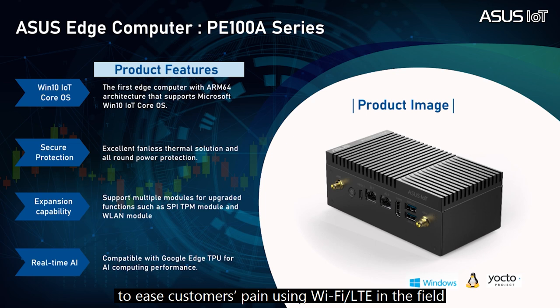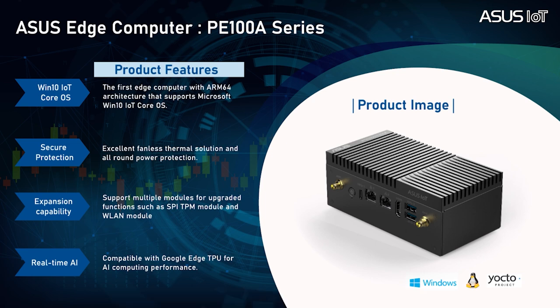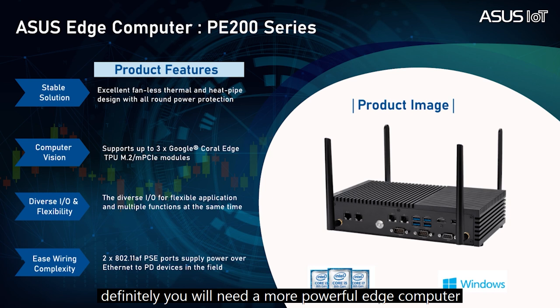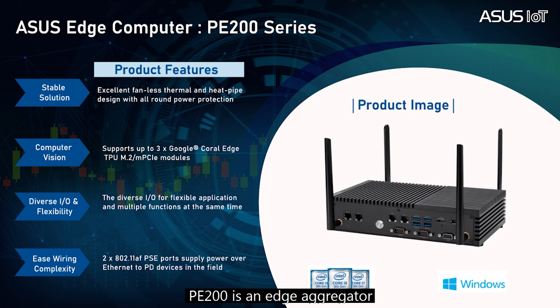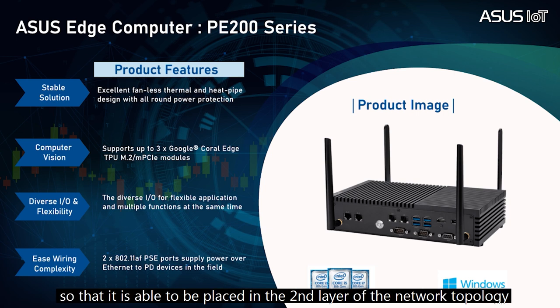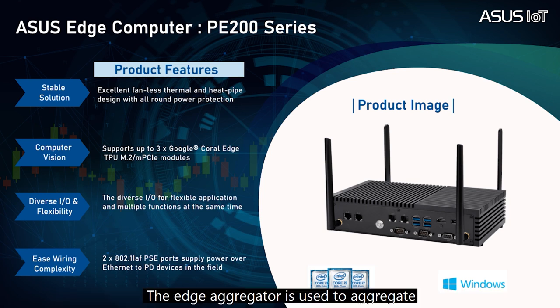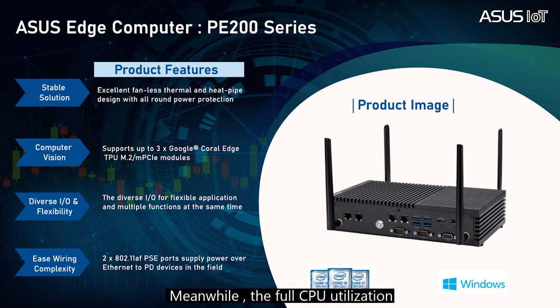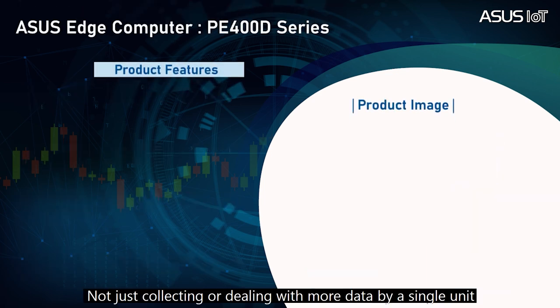Since wireless capability is a key factor for realizing IoT, the ASUS P100A edge gateway is certified with RF regulations to ease customers' use of Wi-Fi and LTE in the field. If you have more data to deal with or collect from a single unit, you will need a more powerful edge computer. The P200 is an edge aggregator utilizing an Intel Core i 15-watt or i 10 processor, which brings more powerful computing capability for placement in the second layer of the network topology. The edge aggregator aggregates all data collected from the gateways, and can be operated stably under a wide range of temperatures with full CPU utilization achieved via a fanless thermal solution.